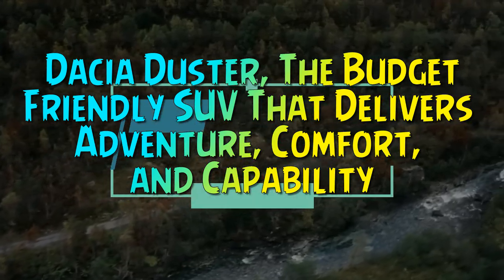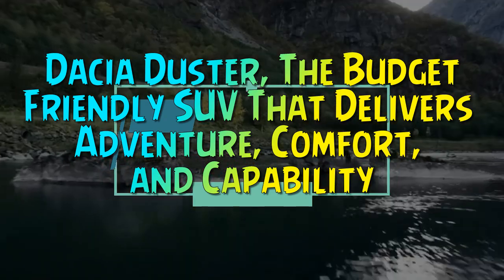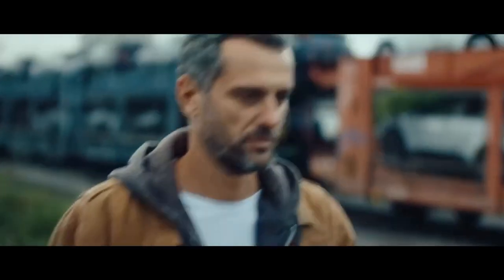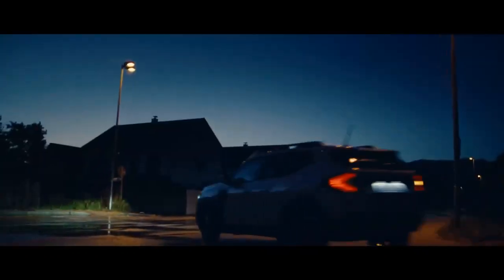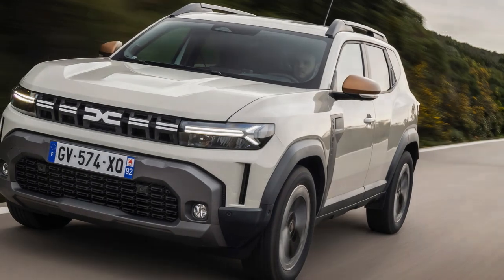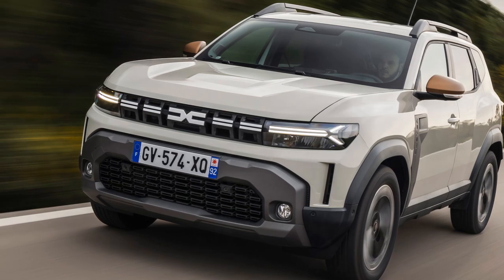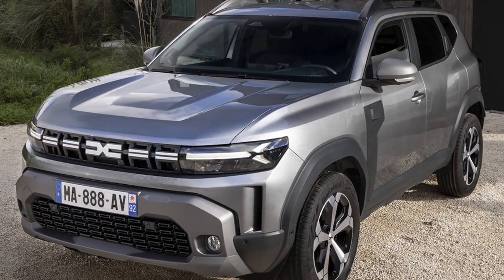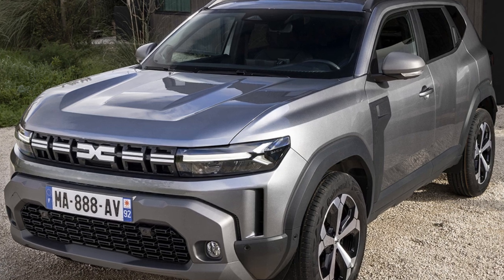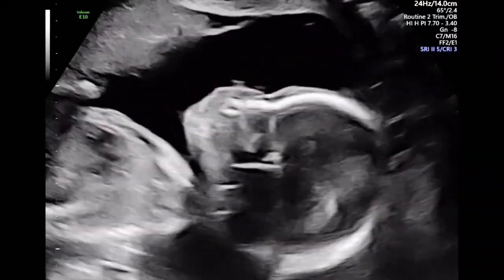Dacia Duster — the budget-friendly SUV that delivers adventure, comfort, and capability. Imagine a car that comfortably fits a family of four, packs all their gear, tackles off-road adventures, and boasts a stylish look — all for under $36,000, with every option included. Sound too good to be true? You might just be thinking of the Dacia Duster.